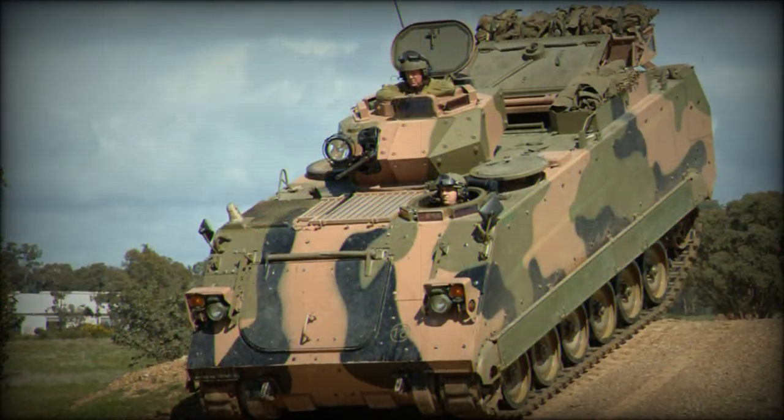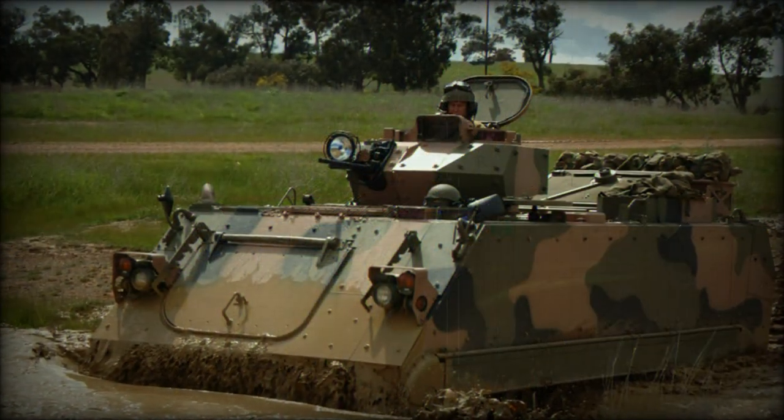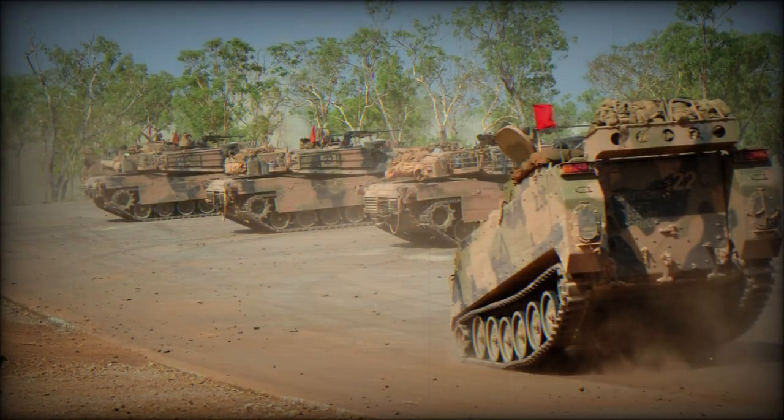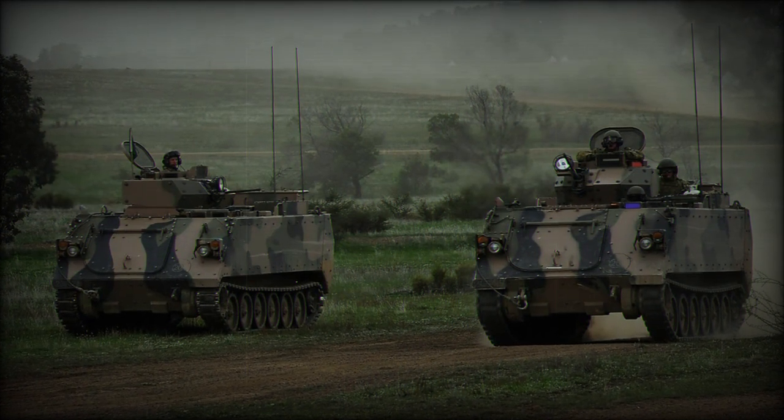A total of 431 M113A-1s will be upgraded to M113AS-3 or M113AS-4 standard under the Land 106 program, allowing active service until at least 2020. First initial production vehicles were delivered in 2007.